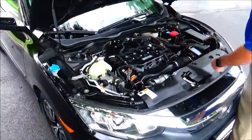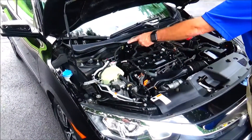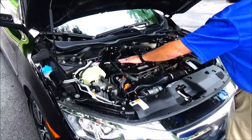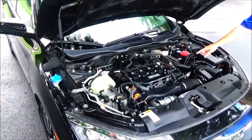Under the hood we have the 1.5 Earth Dreams i-VTEC turbo four-cylinder. The Civic is front wheel drive. Clear reservoir for your windshield washer fluid, engine cooling and power brakes, insulated dipstick, oil check and oil fill, easy access to the air filter, centrally located fuse box and maintenance free battery.